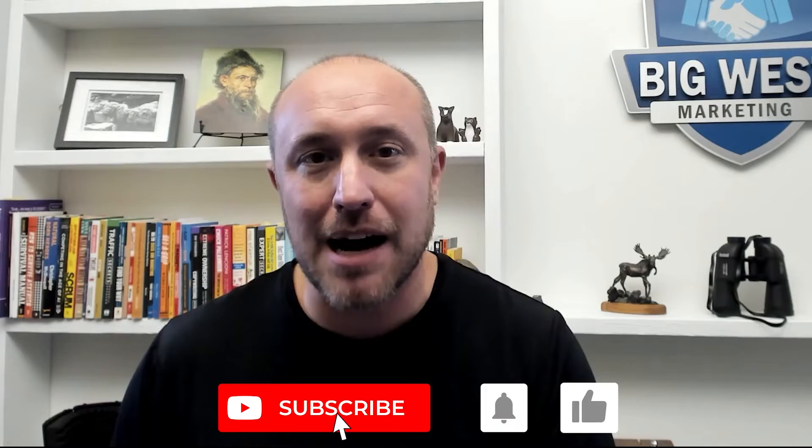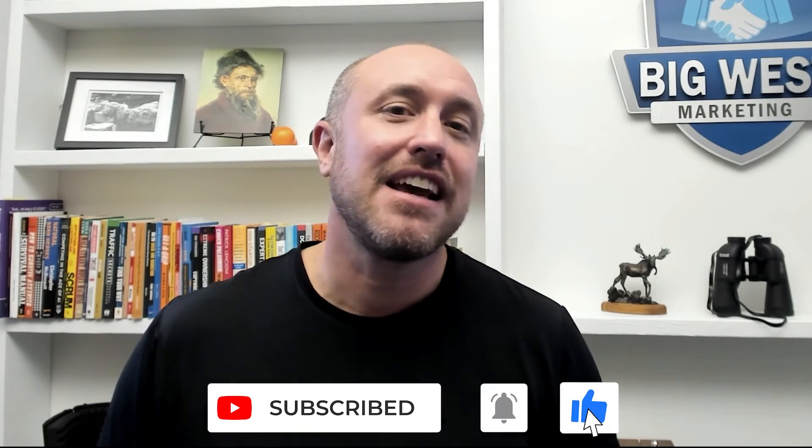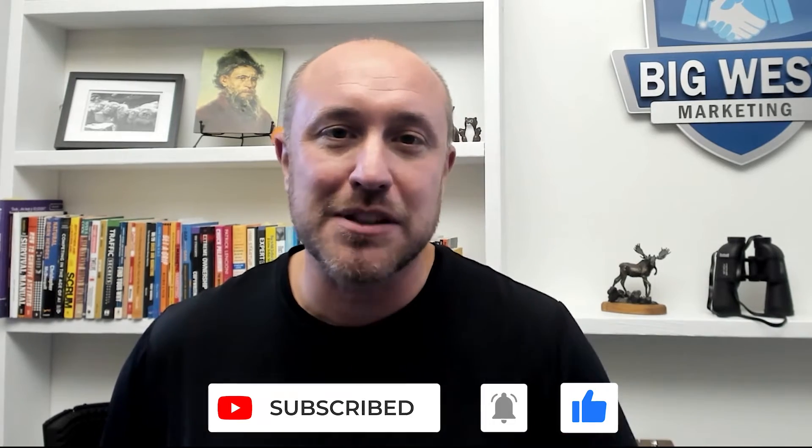We're going to talk more about ranking as we go through the verification process. If you like what you're hearing and finding this helpful, subscribe to the channel — I put out this kind of content weekly and answer questions in the comments below.